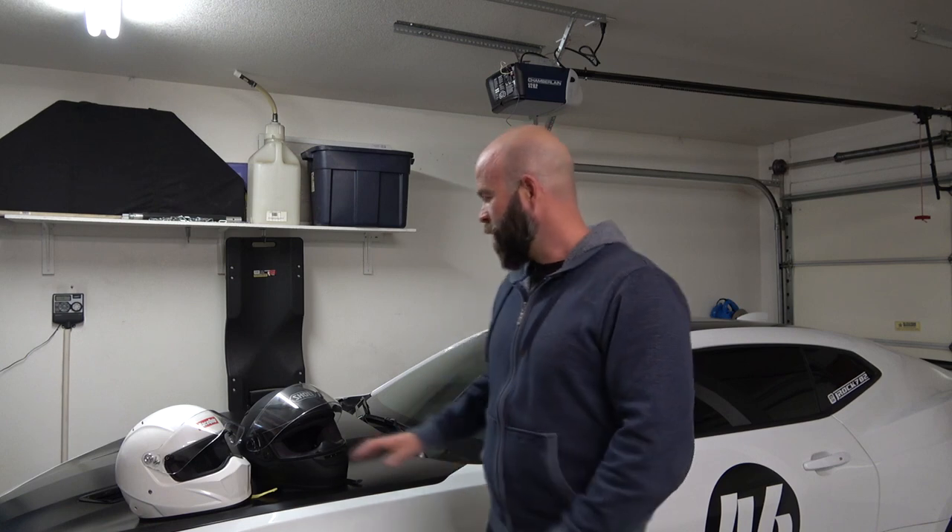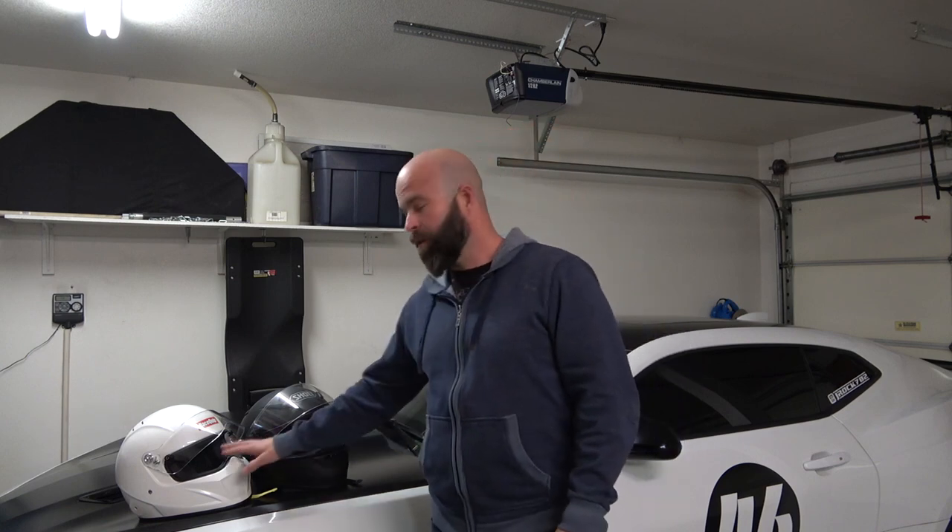Now the two most commonly used helmets for track days are motorcycle helmets and car helmets. Although they may look very similar, they do actually oftentimes have different ratings as well.